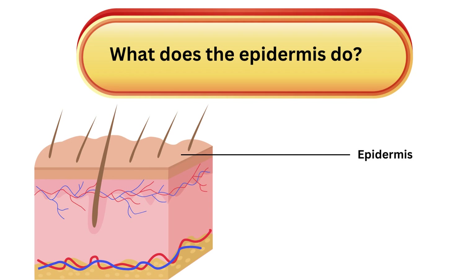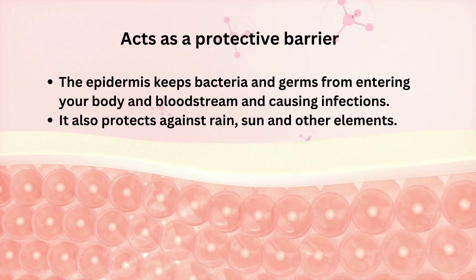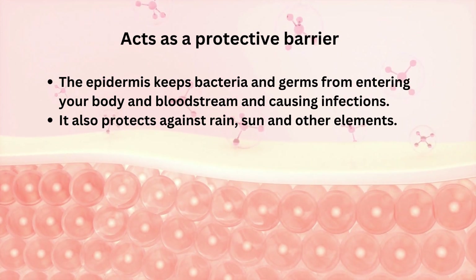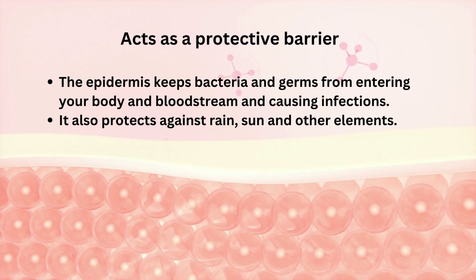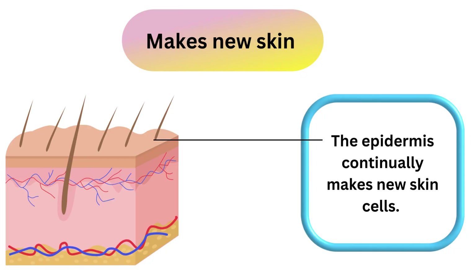The epidermis is thin and acts as a protective barrier against the external environment. The epidermis keeps bacteria and germs from entering your body and bloodstream and causing infections. It also protects against rain, sun, and other elements.